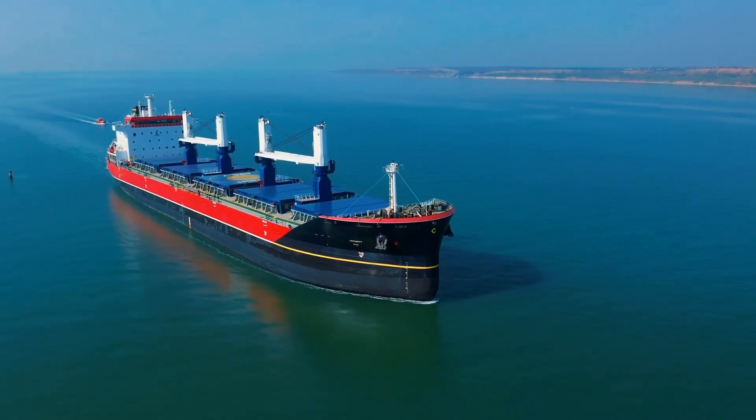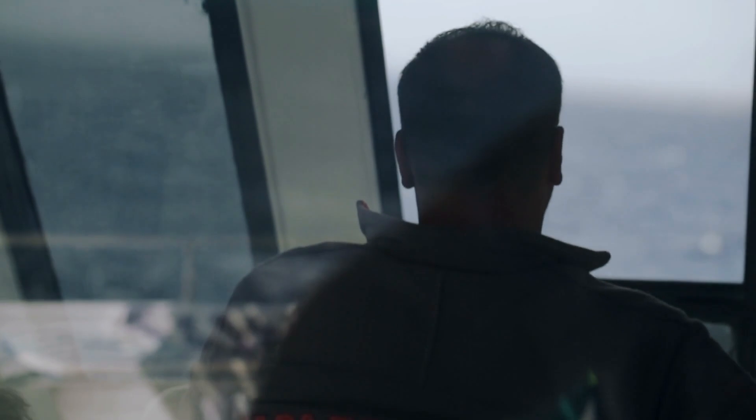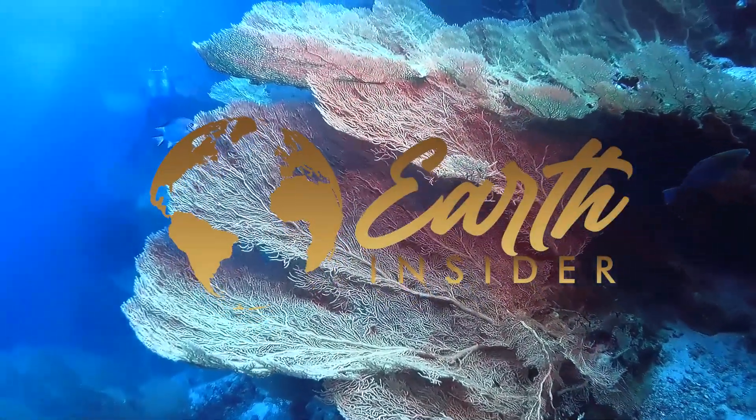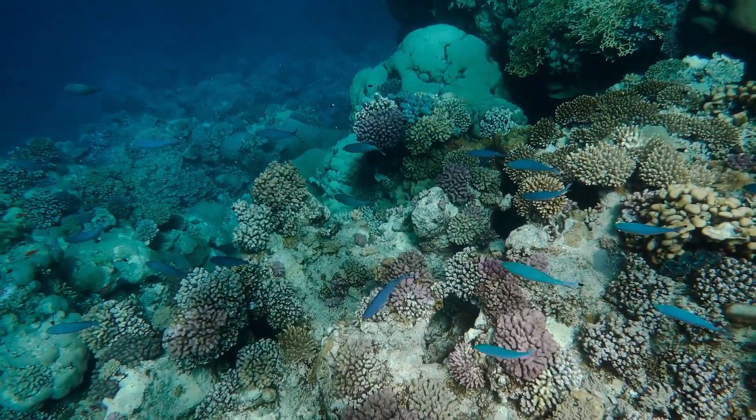Explore the deep ocean with Seabed 2030. We're on a mission to map every part of the ocean floor by 2030. Welcome to Earth Insider, where we delve into the depths of science and explore the wonders of our world.